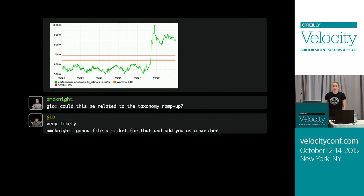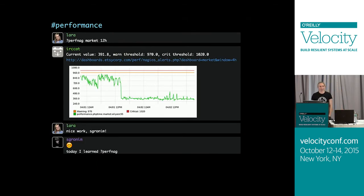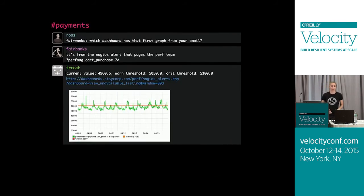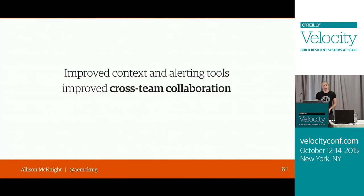As we started using this tool to communicate about performance with people from other teams, they started to learn how to use the tool themselves. Here I'm using it to bring up a graph of a page that got a lot faster because someone pushed a performance improvement, and that person is learning how to use the perfnag command to investigate our pages' performance. As people from other teams started learning how to use this tool, they started using it on their own — we see two people from the payments team in the payments channel, completely separate from the performance team's channel, using the tool to look into the performance of one of their pages.